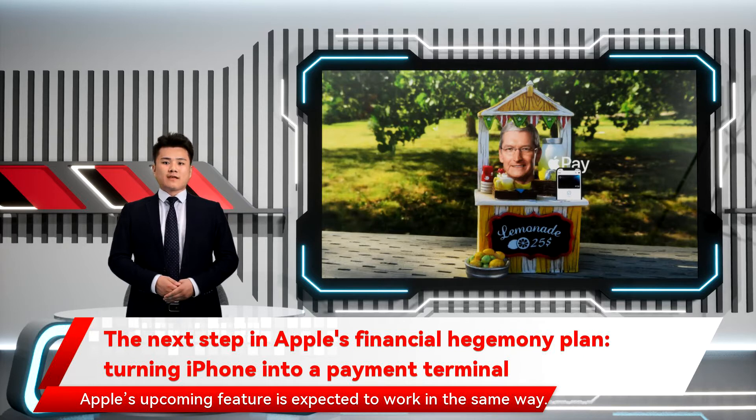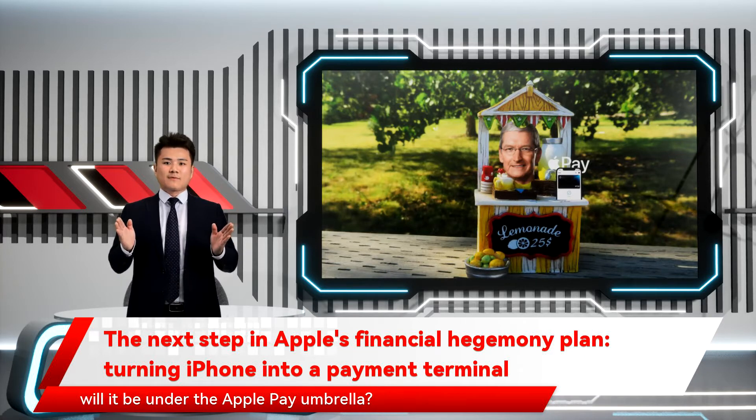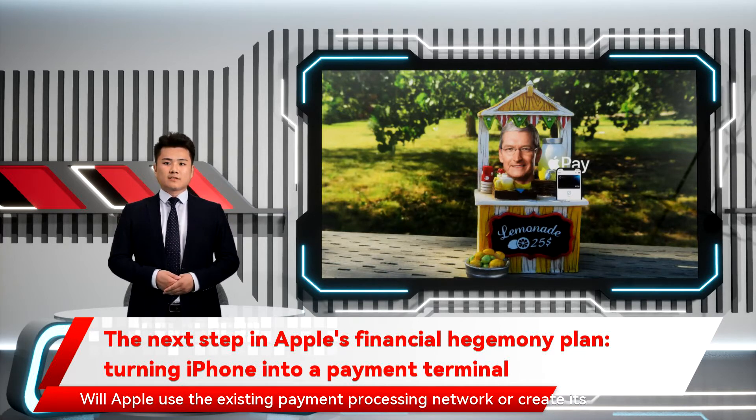Apple's upcoming feature is expected to work in the same way. However, there are a lot of unknowns about the product at this moment. Will it be under the Apple Pay umbrella? Will Apple use the existing payment processing network or create its own?